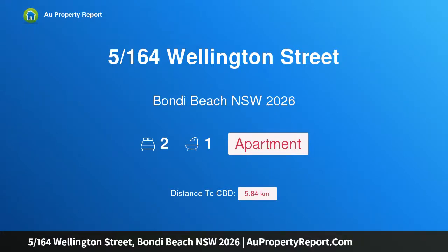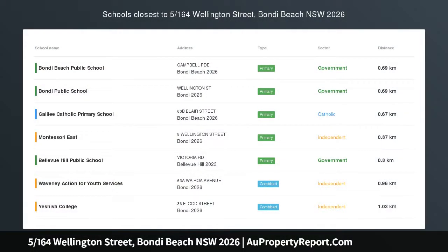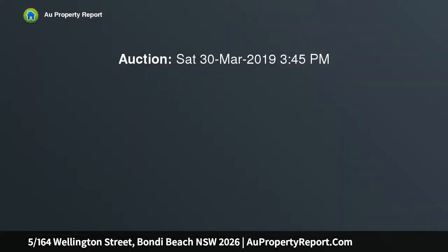Hi, I am glad to introduce property 516, 4th Wellington Street, Bondi Beach NSW 2026. Buyers Guide $725,000.